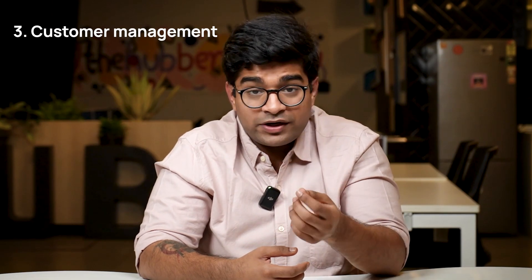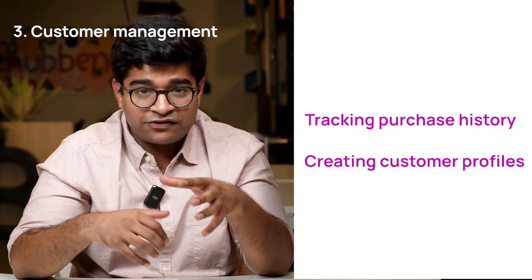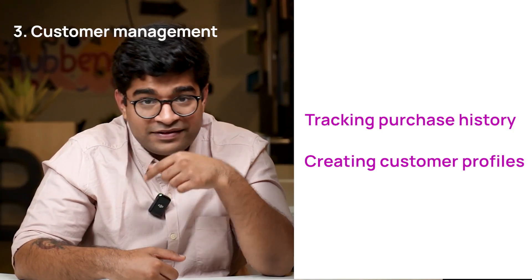Three, customer management. Building a strong relationship with your customer is vital for long-term success, and a POS system can significantly help you too. By capturing customer information, tracking their purchase history and creating customer profiles, you can personalize their shopping experience like never before. Imagine offering tailored promotions or rewards based on their preferences — it's a win-win for you and your customer.